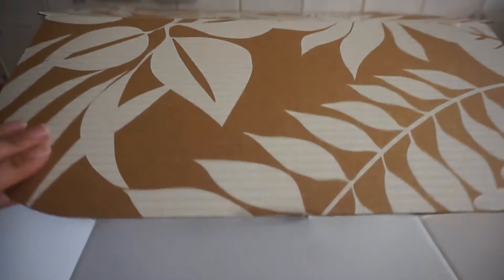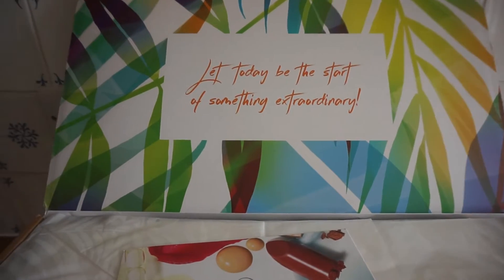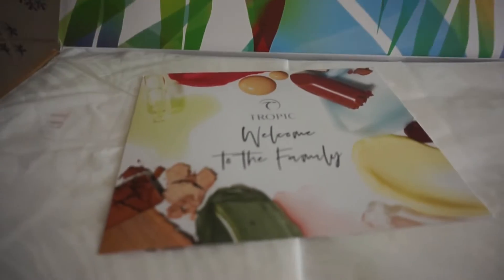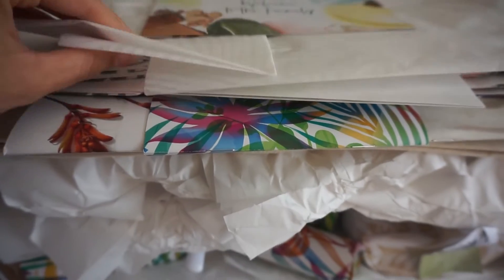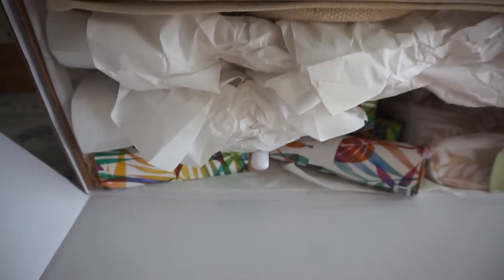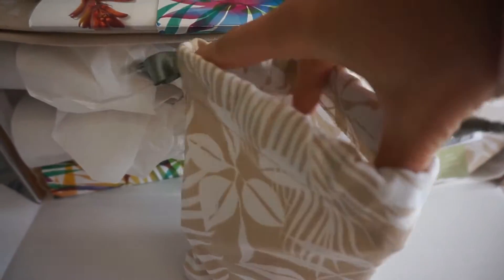Hi everyone, welcome back to my channel and welcome to today's video. You may have clicked on this because you're thinking about becoming a Tropic ambassador, so I'm going to go through everything you get in the starter kit which you need to buy to become an ambassador. I recently got this — it's only one week old, so I'm at the very beginning of my journey. I've done a separate video on how I became a Tropic ambassador, so do check that out — I'll leave it linked below.